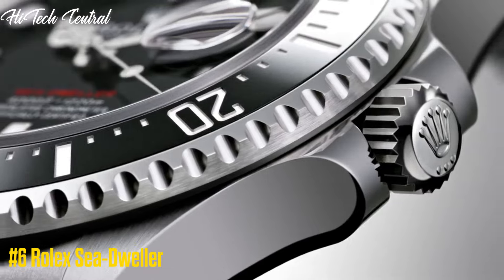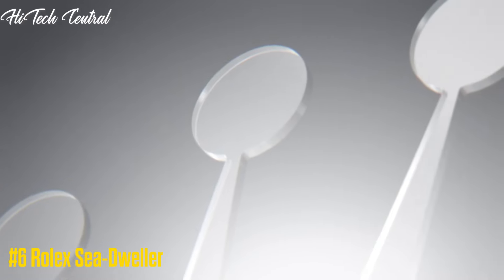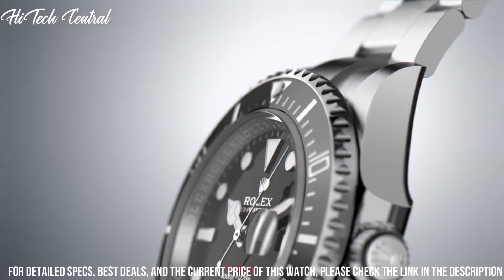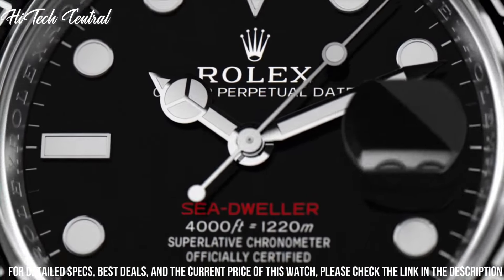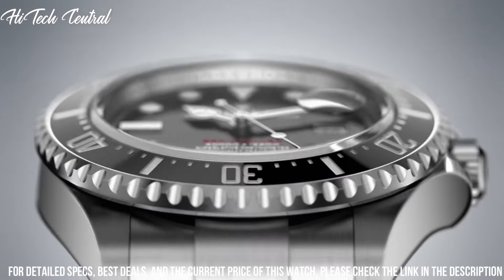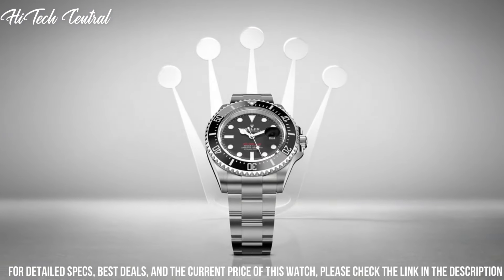Number 6: Rolex Sea-Dweller. Dial type: analog, with luminescent hands and markers, and a date display at the 3 o'clock position. Rolex caliber 3235 movement with a 70-hour power reserve.